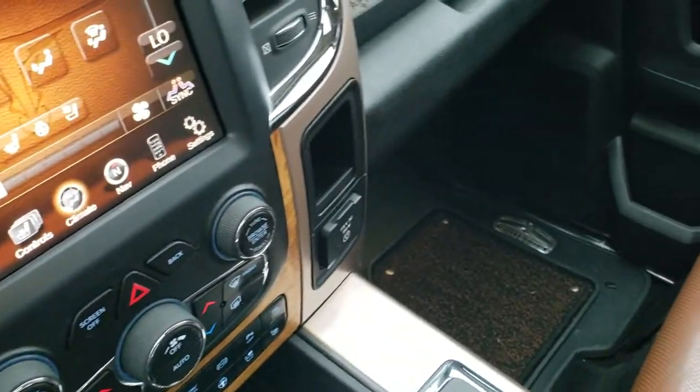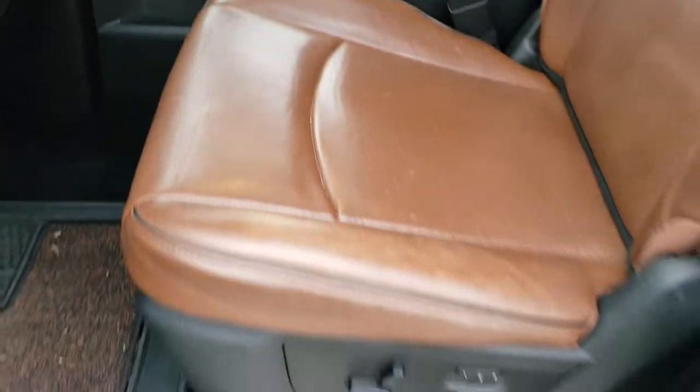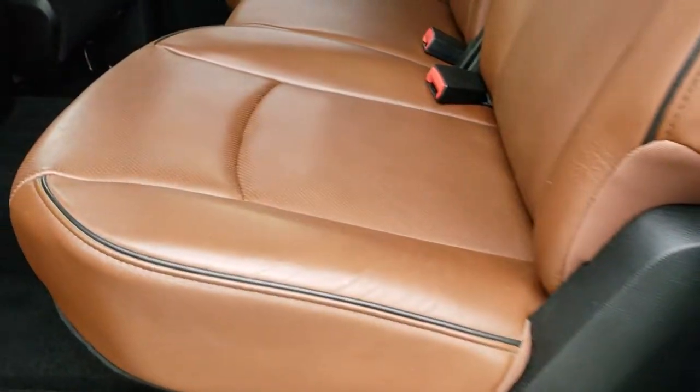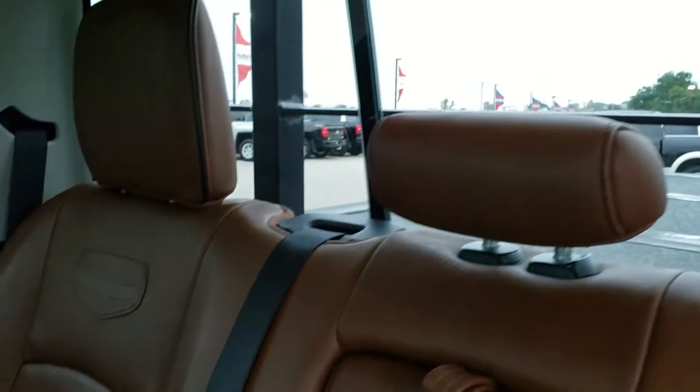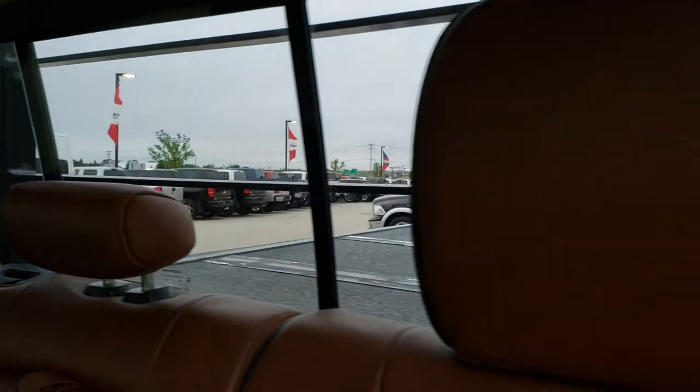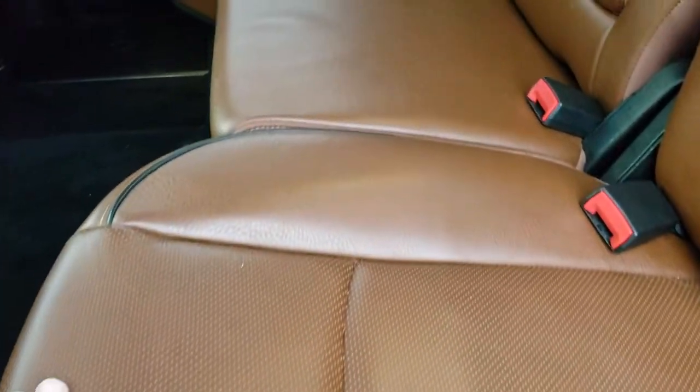We'll take a quick look at the back seats and then check out under the hood. Very nice inside — this truck has never been smoked in, smells very clean. Back seats are just as clean as the front seats, no rips or tears. It does have that power sliding rear window. Longhorn patches are stitched into the backrest here. These back seats are heated on the outboard sides — that side and this side, not the middle seat.